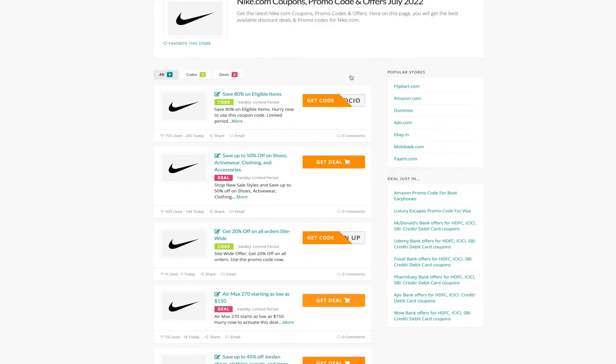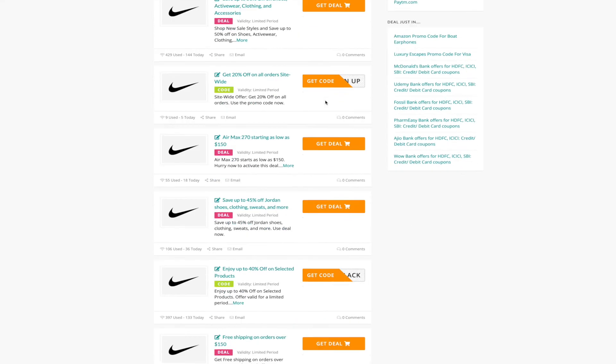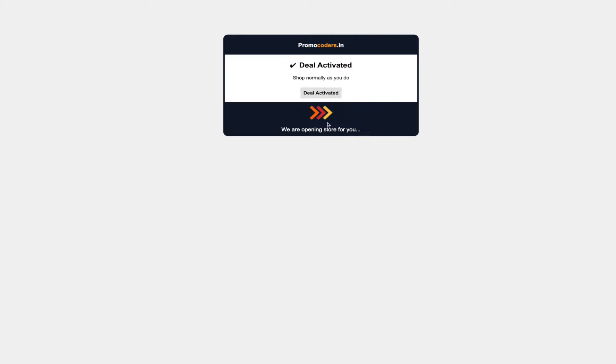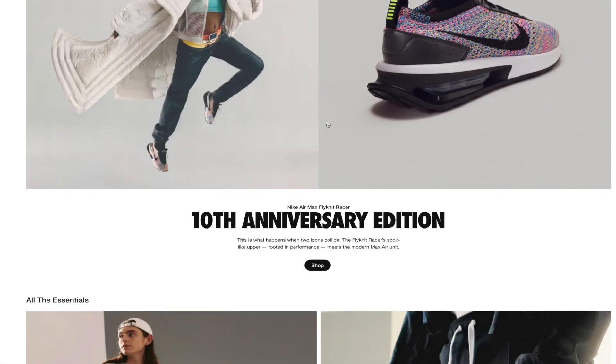Here is the Nike store page where you will find all the verified deals and coupon codes. Let's say you want to pick this deal for your next purchase — simply click on the 'Get Deal' button to activate it. Once it gets activated, you will be redirected to the Nike website where you can shop as you normally do.